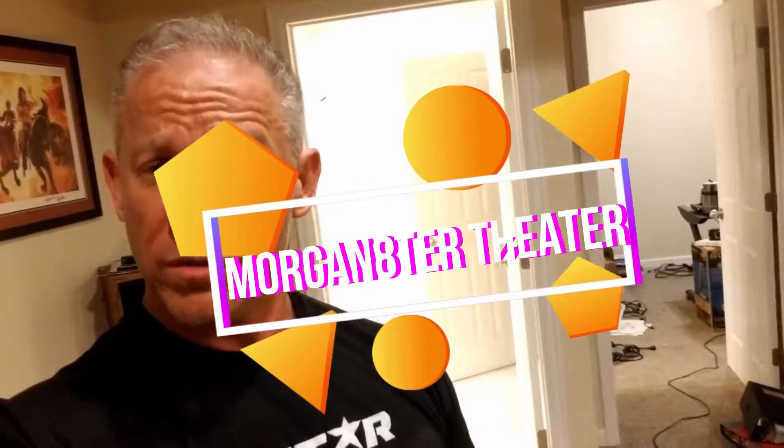Hi. Welcome to the project. I've been waiting a long time — over 10 years — to get all my gear back so I can actually have a movie theater again: Morgan Theater.